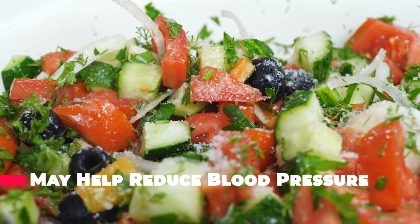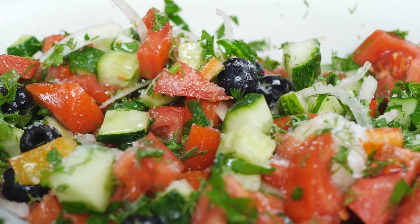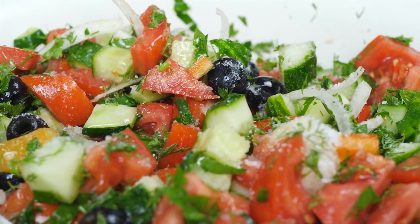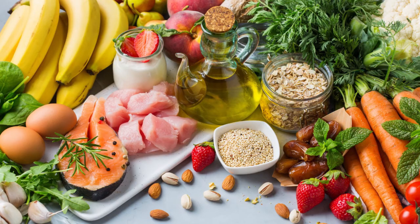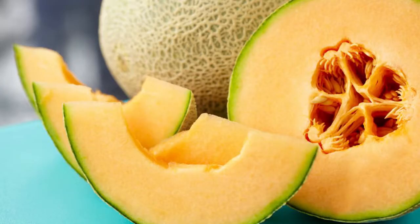In general, a diet rich in fruits and vegetables is associated with a reduced risk of high blood pressure and heart disease. More specifically, it's well established that a low sodium diet and an adequate potassium intake can positively influence your blood pressure regulation. As honeydew melon is a low sodium and potassium-rich fruit, it may help you maintain healthy blood pressure levels.